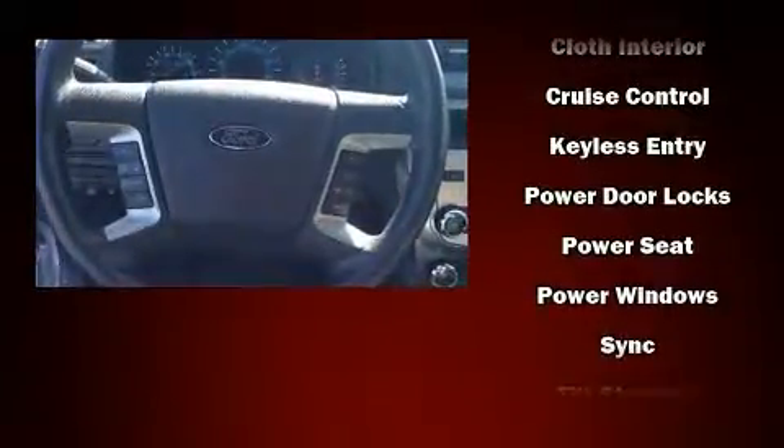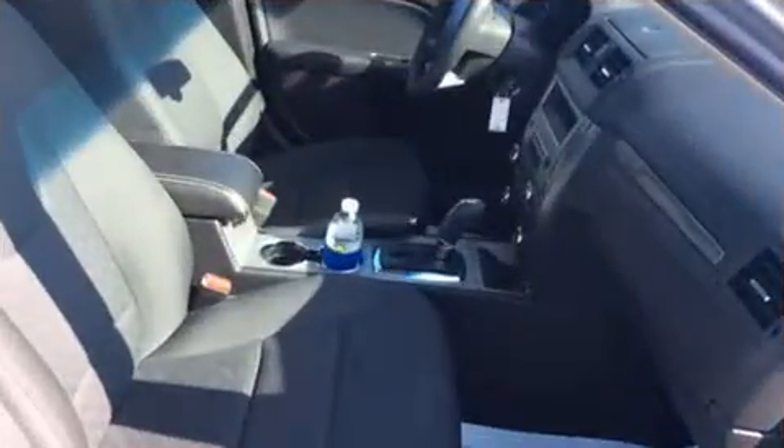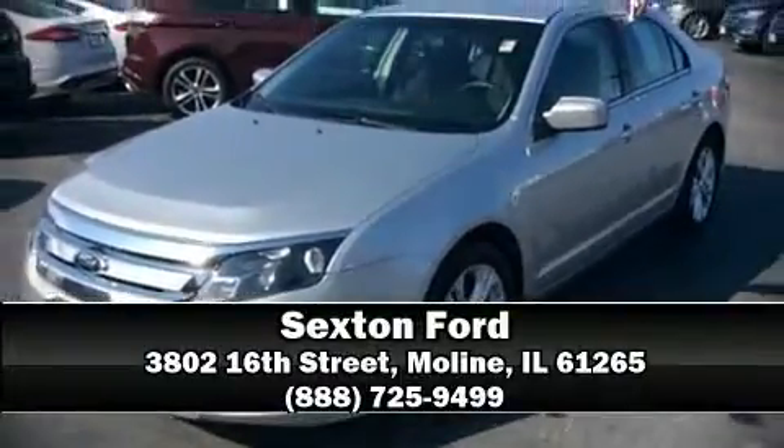Allowing you to drive with even greater assurance. We have a skilled and knowledgeable sales staff with many years of experience satisfying our customers' needs. Come on in and take a test drive.